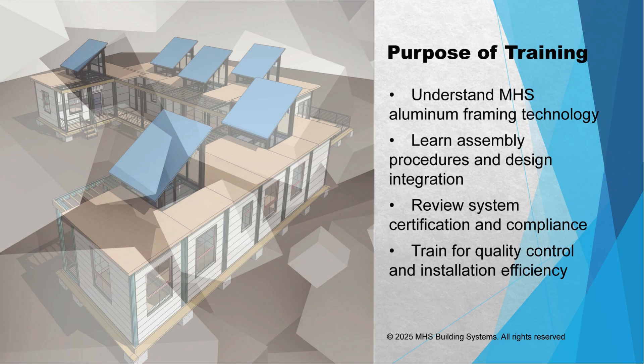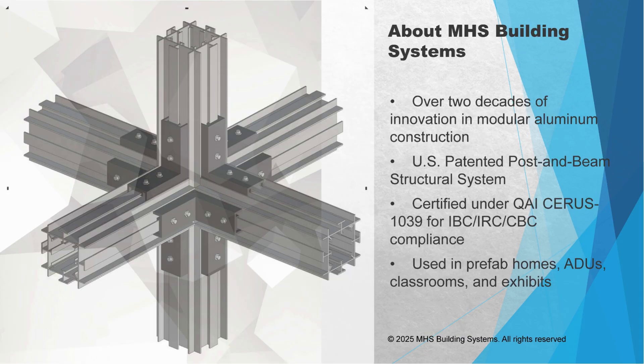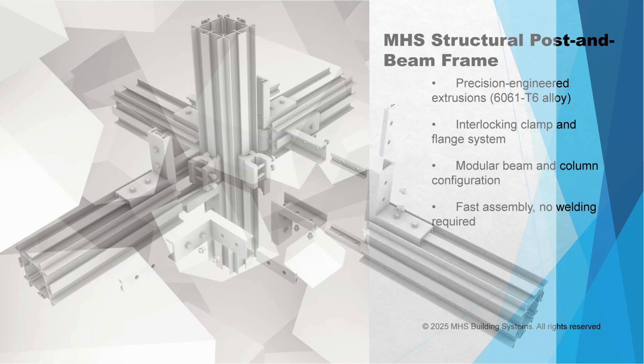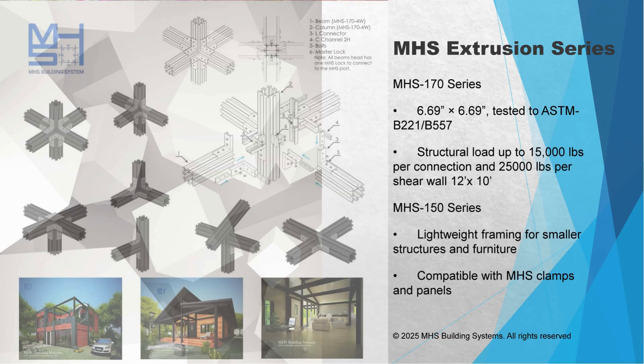Our mission today is pretty critical. We're not just reading specs — we need to really get the core technology, understand how it claims to be so fast and simple to put together. And maybe most importantly, take a hard look at the structural side, the integrity, the code compliance for this patented post and beam system. It's definitely challenging wood and steel. MHS has been working on this for over two decades in this specific modular aluminum niche.